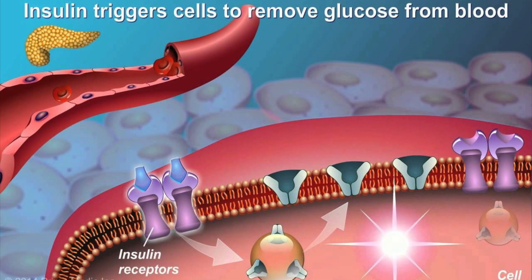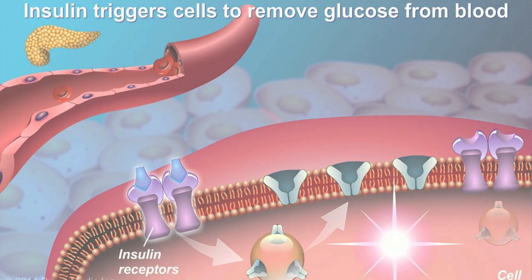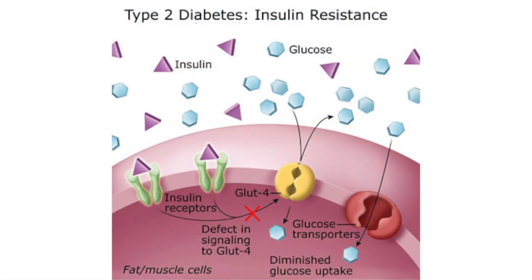Type 2 diabetes occurs when a person's body no longer responds to insulin correctly. This is called insulin resistance. After some time, the pancreas makes less and less insulin.